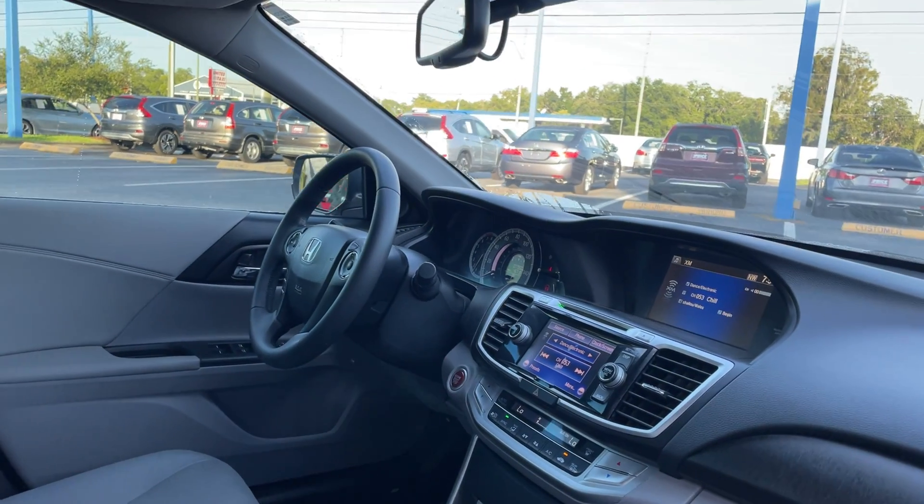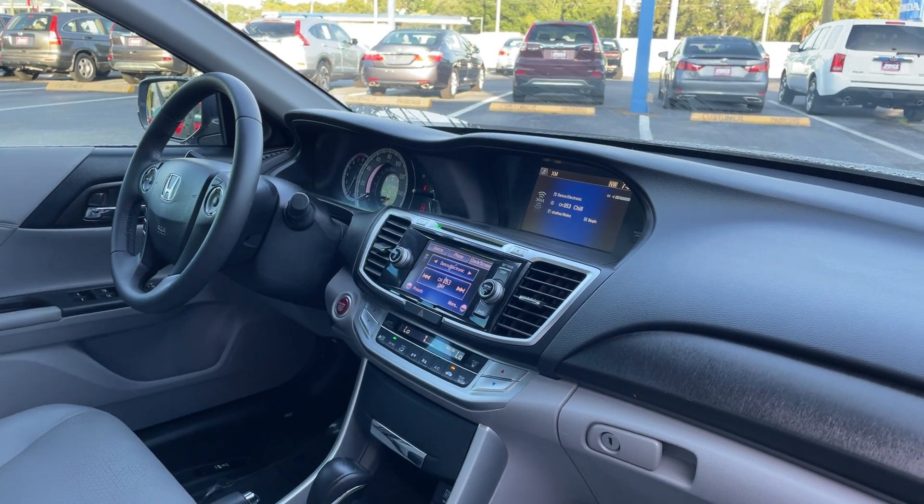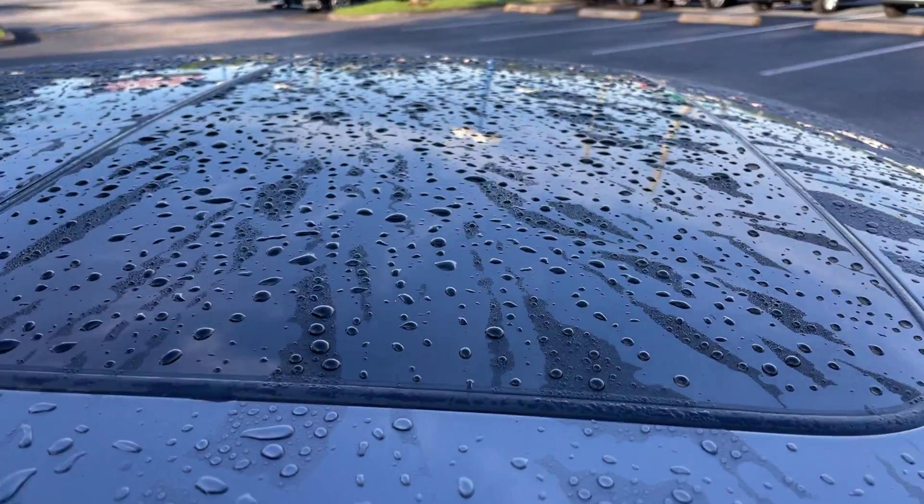Leather-wrapped steering wheel, cruise control, push button start, CD player, electronic climate control, heated seats, satellite radio, USBs for your phone, and a power moonroof.